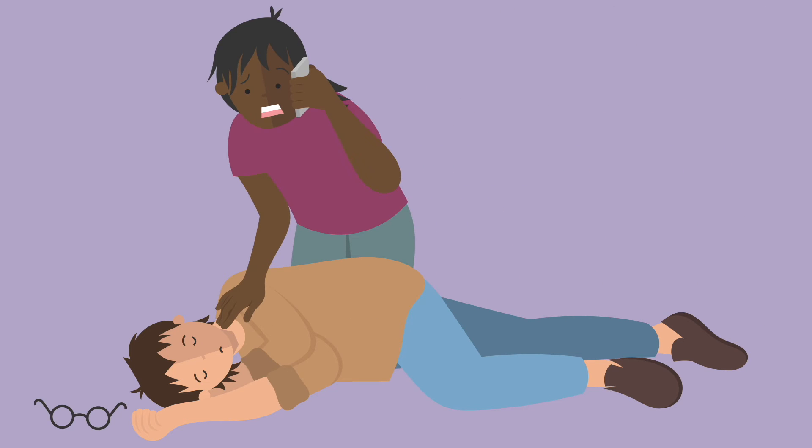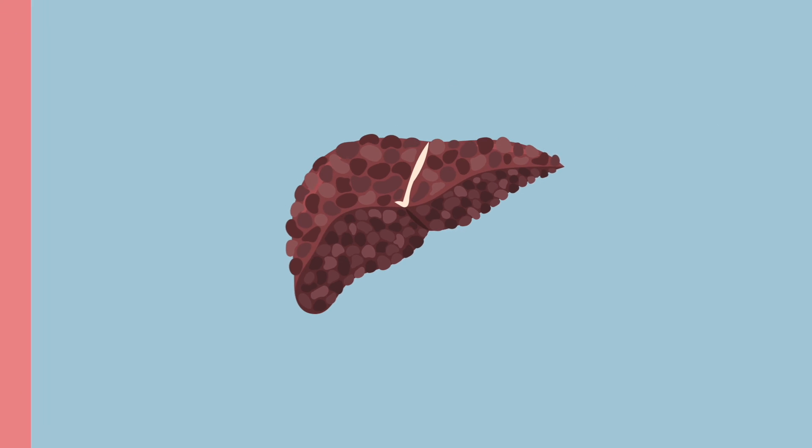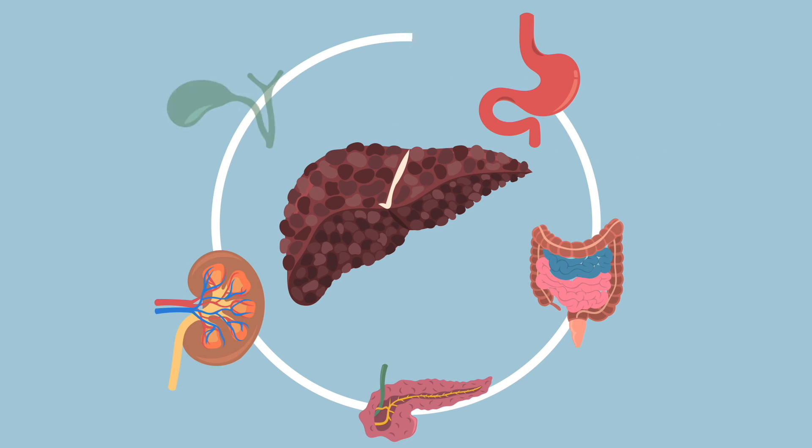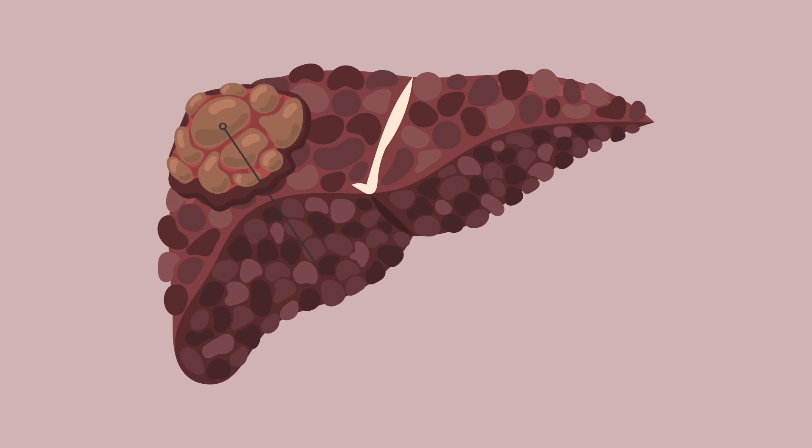If 80–90% of the functional liver tissue is damaged, cirrhosis usually complicates with liver failure, which presents with a failure of multiple organ systems that can lead to death unless urgently treated. Long-term liver cirrhosis can also cause hepatocellular carcinoma, which is one of the types of liver cancer.